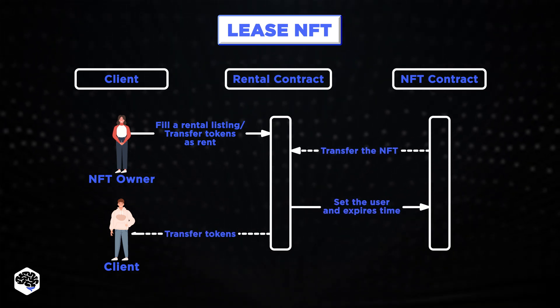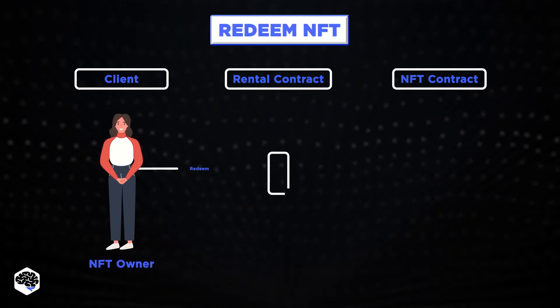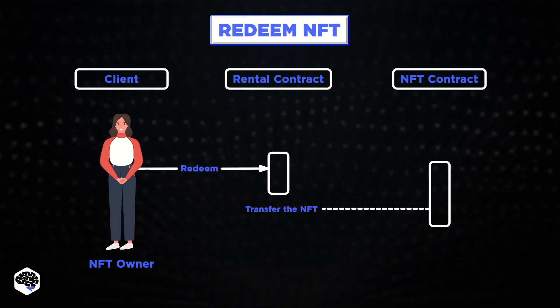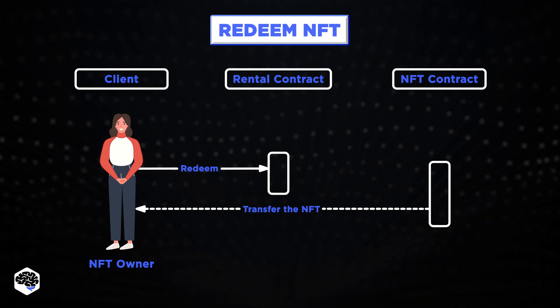This feature makes NFTs rentable by default, and owners no longer have to manually withdraw user rights, eliminating a tedious process and another on-chain transaction.